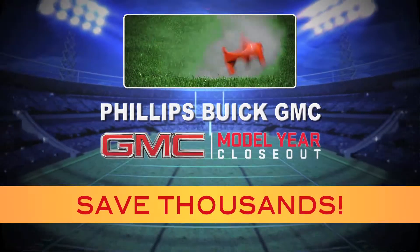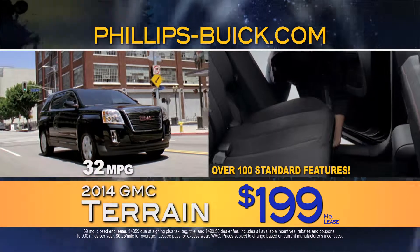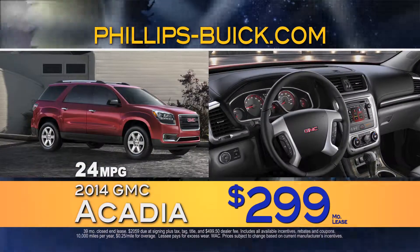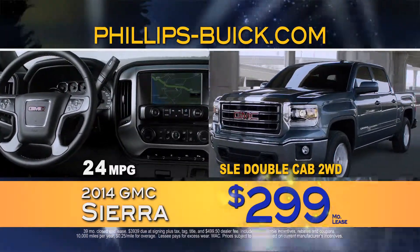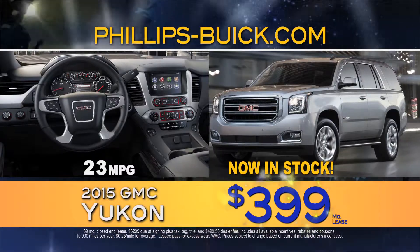Kick off the season with incredible savings at Philips Buick GMC. Save thousands on 2014 GMC Terrains with over 100 standard features for only $199 a month. 2014 GMC Acadias $299 a month, and 2014 GMC Sierras fully loaded for $299 a month, and all new 2015 Yukons in stock for $399 a month.